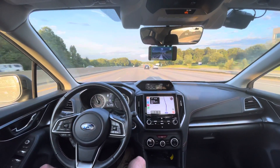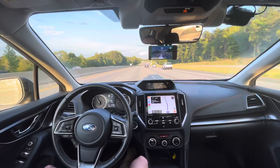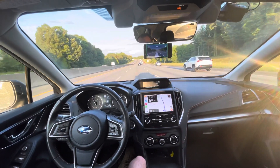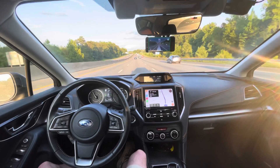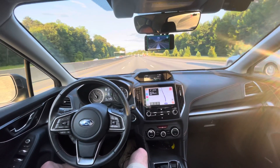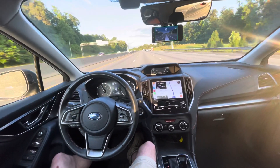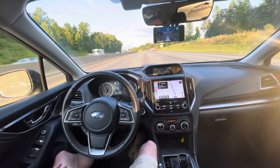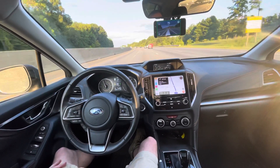Good evening everybody, it's an update on my 2019 Subaru Crosstrek Limited running Comma AI Eon Gold in the windshield, running OpenPilot 0.8.8, and finishing up the last 26 miles of my 75-mile trip after work out of town. There was just an update — they've added some more improvements to this release and I think I just got it a day or two ago.